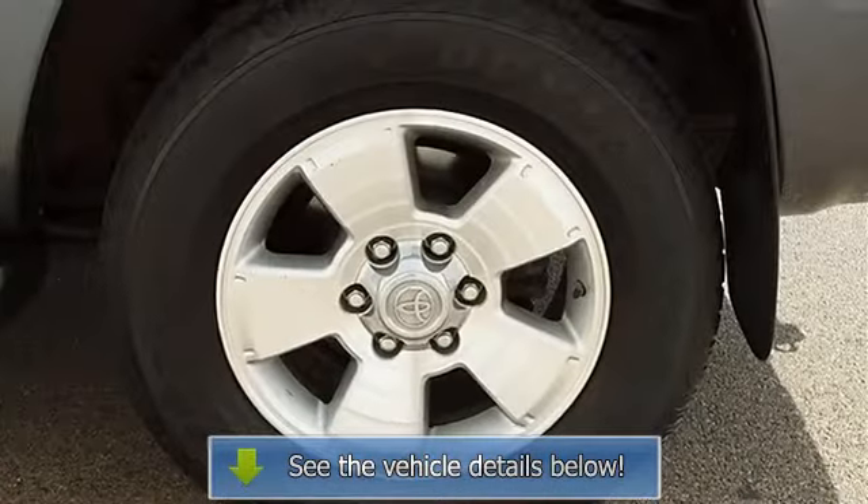Auxiliary audio input, cruise control, adjustable steering wheel, tire pressure monitoring system, trip computer, vehicle anti-theft system.